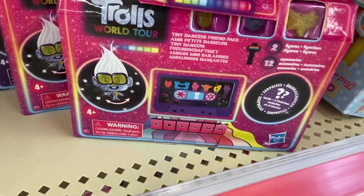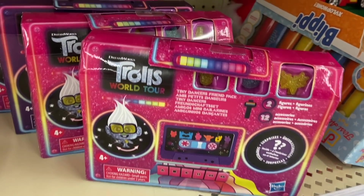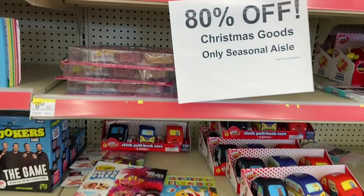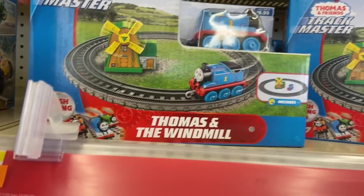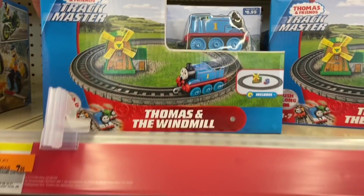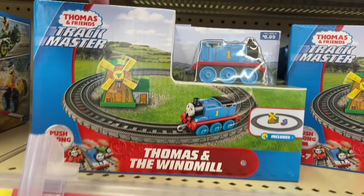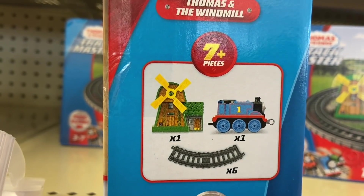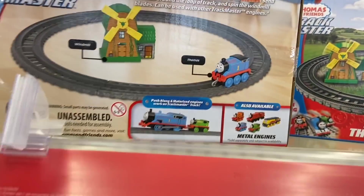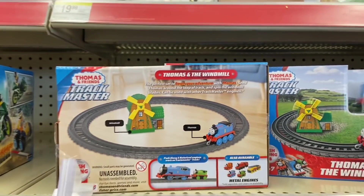They got these Trolls — it's a Tiny Dancer's Friend pack. These are also $1.20. Oh, this is cute — this is Thomas and Friends Trackmaster, Thomas and the Windmill. I have no clue what that is, but it's only $1.20. We're going to see if we're going to get these — seven-plus pieces. Here's the back, that might be a good one. That's going to be $1.20.